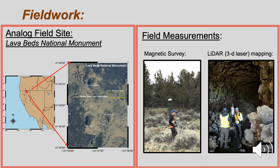The field site for our study is Lava Beds National Monument, California. We examined three intact portions of the MODOK crater lava tube system known as Incline, Skull, and Ship Caves. We collected detailed magnetic surveys and lidar mapping of each lava tube and the above-ground surface topography.